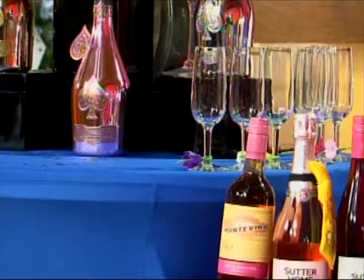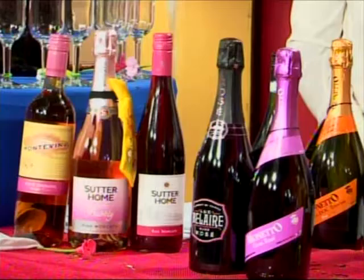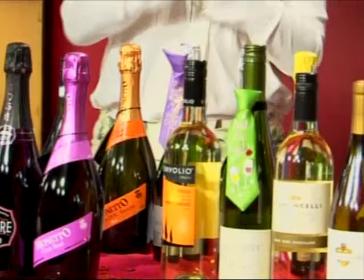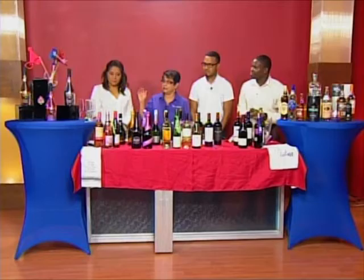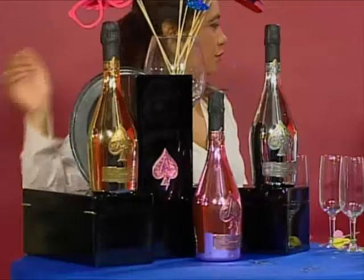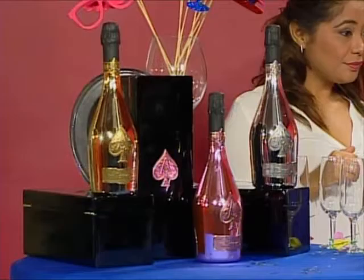Good morning everybody, good morning. We are bringing some sparkling to your days! What better way to have sparkles than with champagne. So we have the Armand de Brignac, which is the number one champagne actually in the world. The Armand Gold on that side first — it actually won the number one champagne of the year 2016.